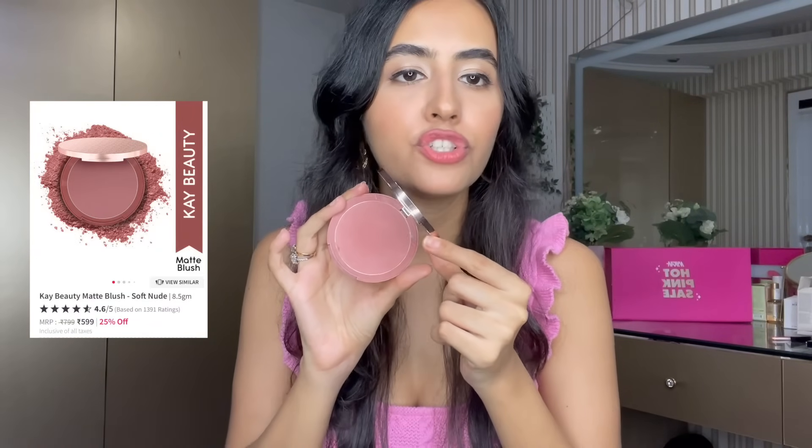Next up is their blush in Soft Nude — it's such a beautiful shade. They have many shades to choose from and I really like the formulation. It is pigmented, so you need the tiniest amount of product. Always tap off excess from your brush because there's some fallout and you don't want too much blush on your cheeks. This shade called Soft Nude is really pretty. I also love their eyeshadow sticks, so check those out too.